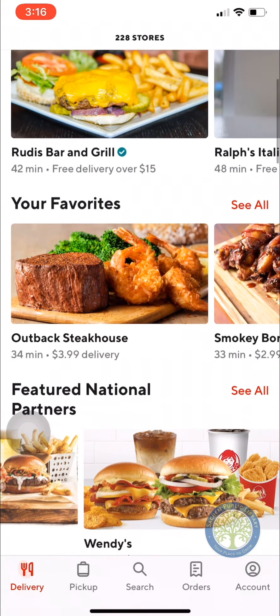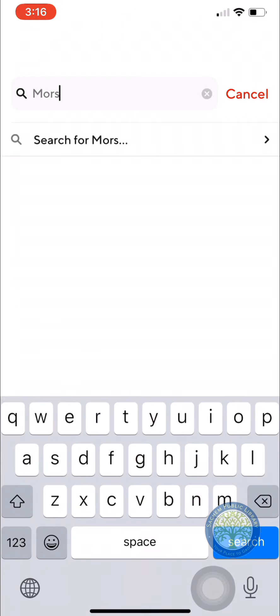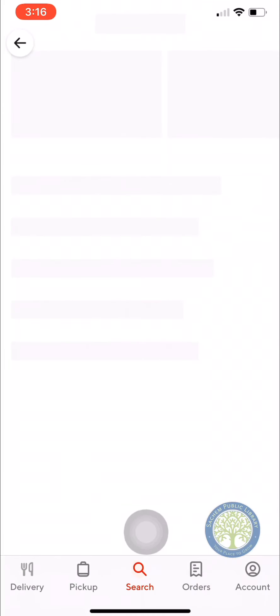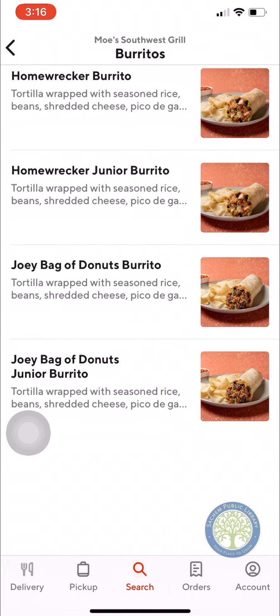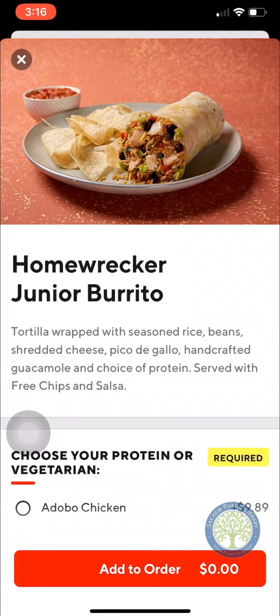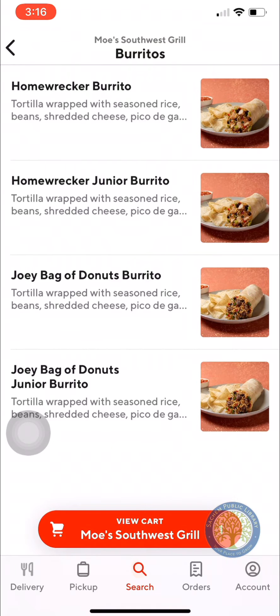You can also search for other places. One place that we like to go to is Moe's — Moe's Southwest Grill. So here it is, and here's your menu. You can click on the different things you'd like to add to your order. You can select items and add them to your order.